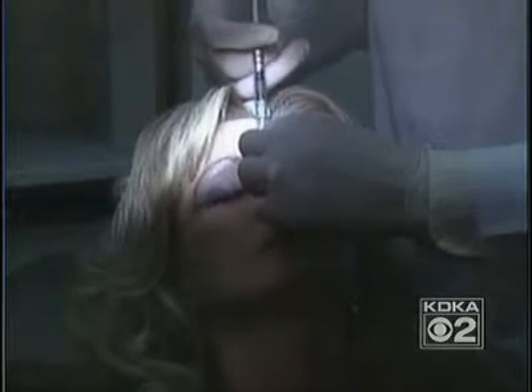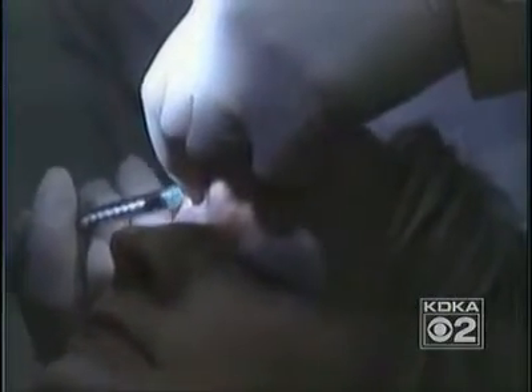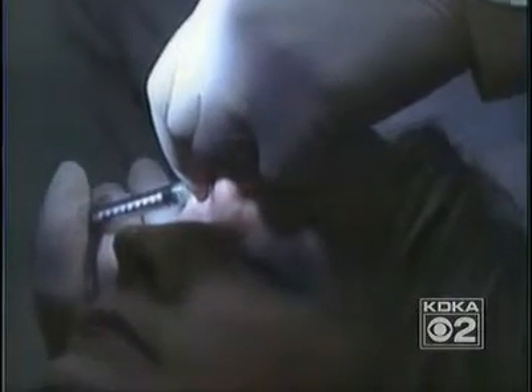Dr. Leong says it's not clear if this happens to everyone who gets Dysport, but others in Dr. Leong's practice and around the country have experienced the same thing. In fact, Dr. Leong is heading up a study to learn the differences between Dysport and Botox, because there's currently no scientific research comparing them.